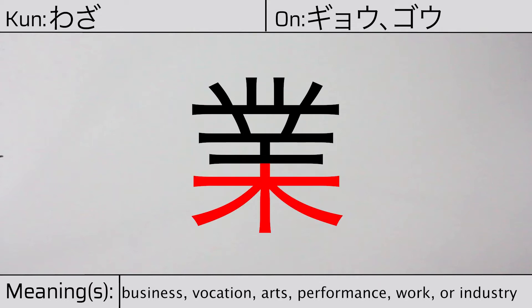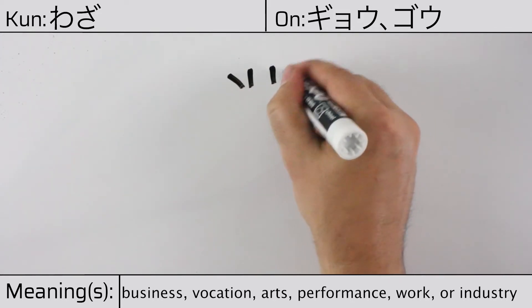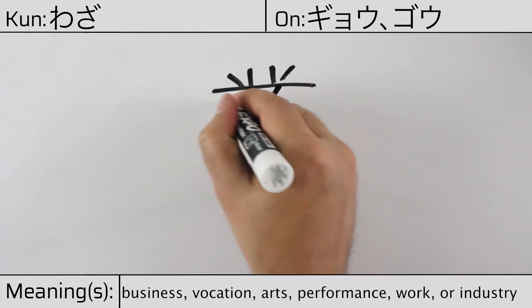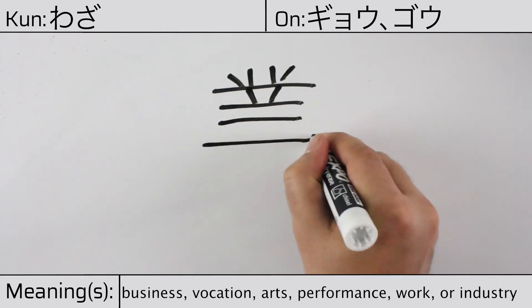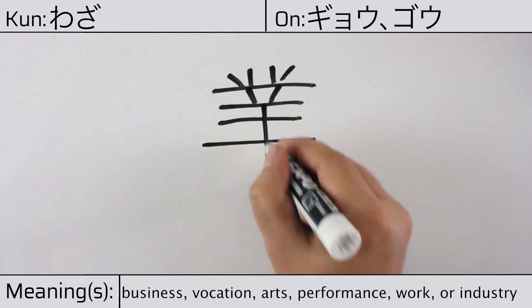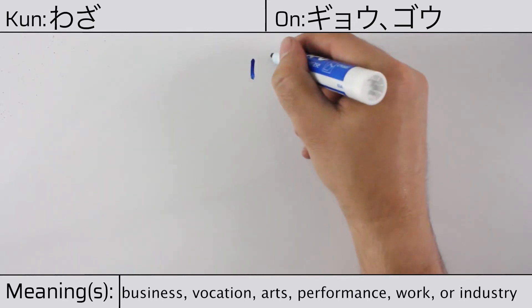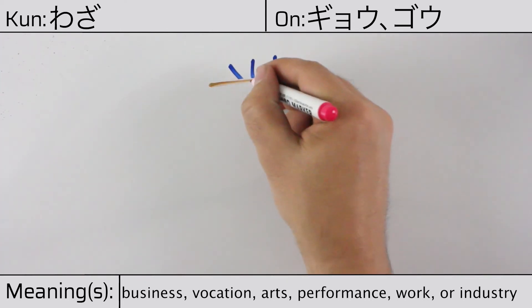It has the following radicals: tree/wood, one, sheep, and plow. Here's the stroke order. You can remember this kanji with this hint: a shepherd's job is gathering sheep with a stick.